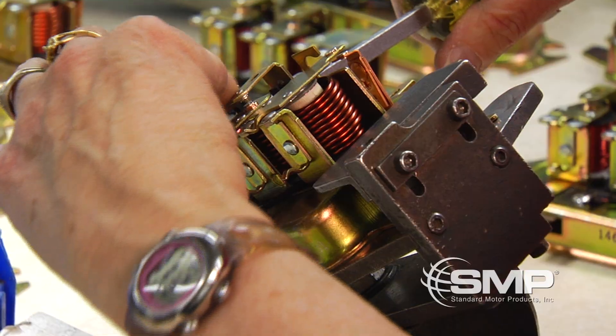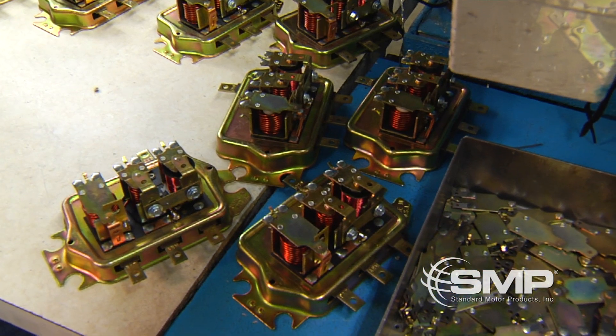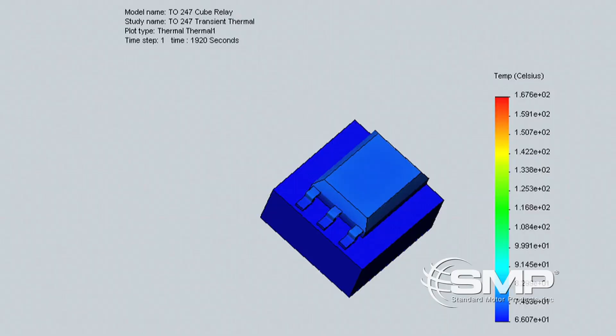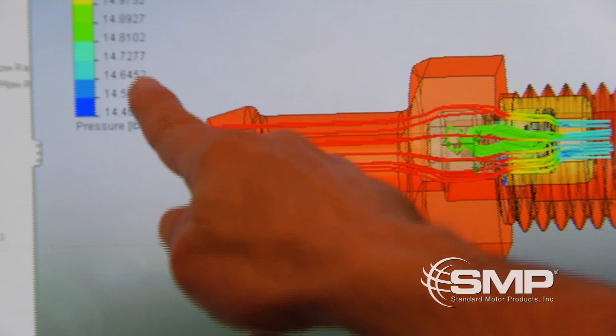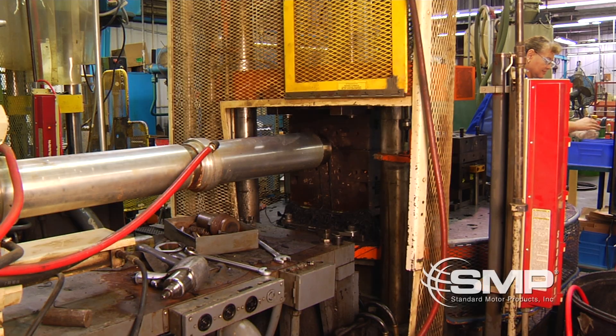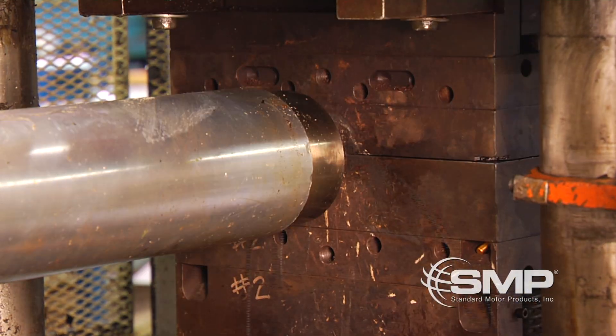Our electromechanical parts also have many capabilities and design qualities. We design all of our mechanical and electromechanical parts in-house and use solid modeling and finite element analysis. Our electromechanical parts first go through thermoset plastic molding, which involves injection, compression or compression transfer.